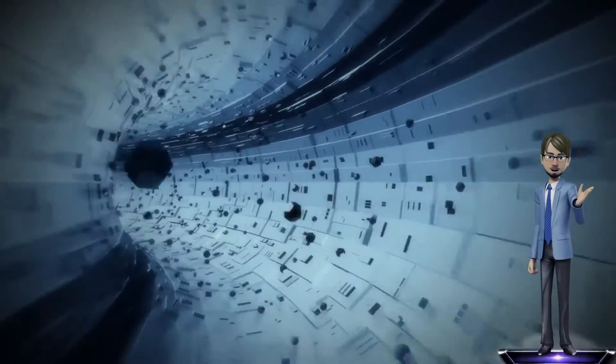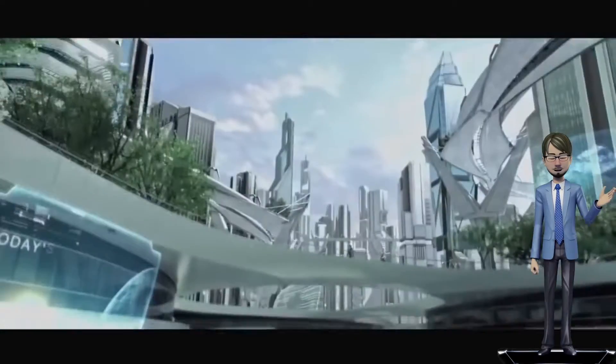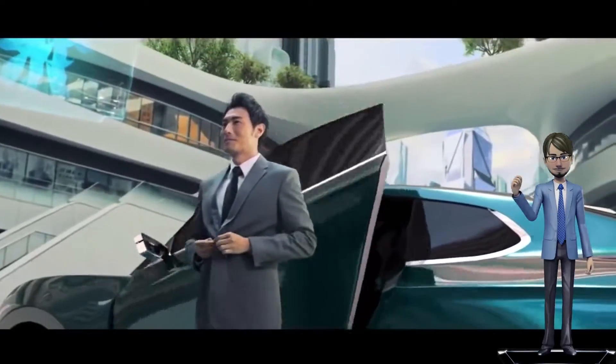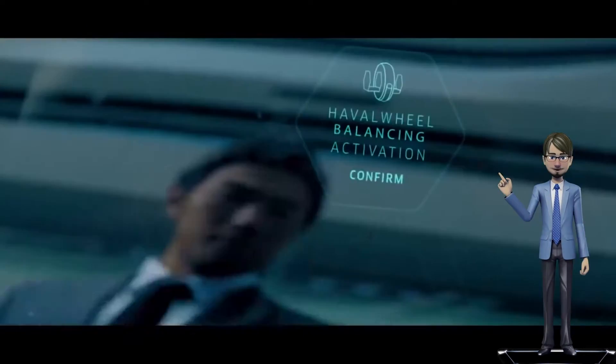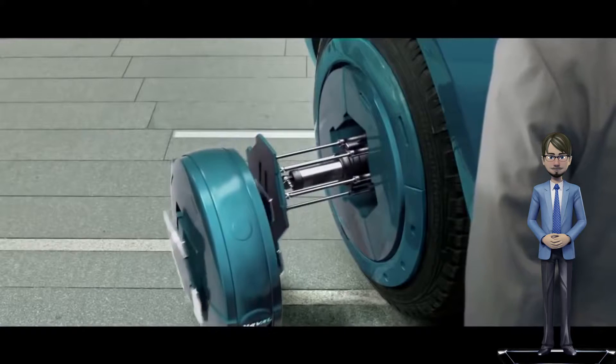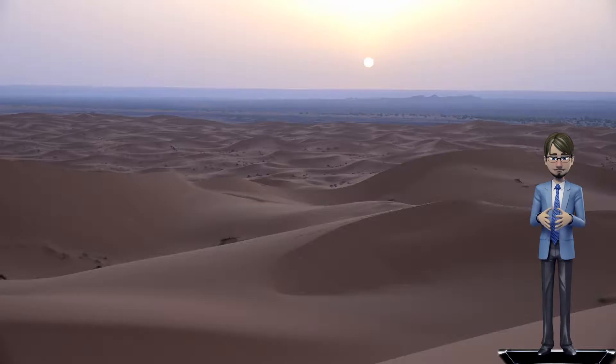Technology is changing faster than our ability to make sense of it, yet much of it is geared towards dealing with an uncertain future. Each episode of this series curates one genius moment being developed now to improve our lives.